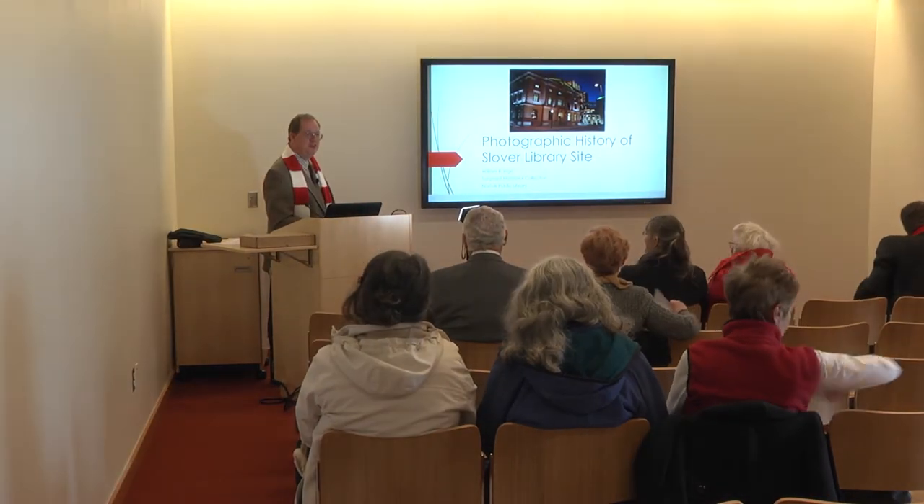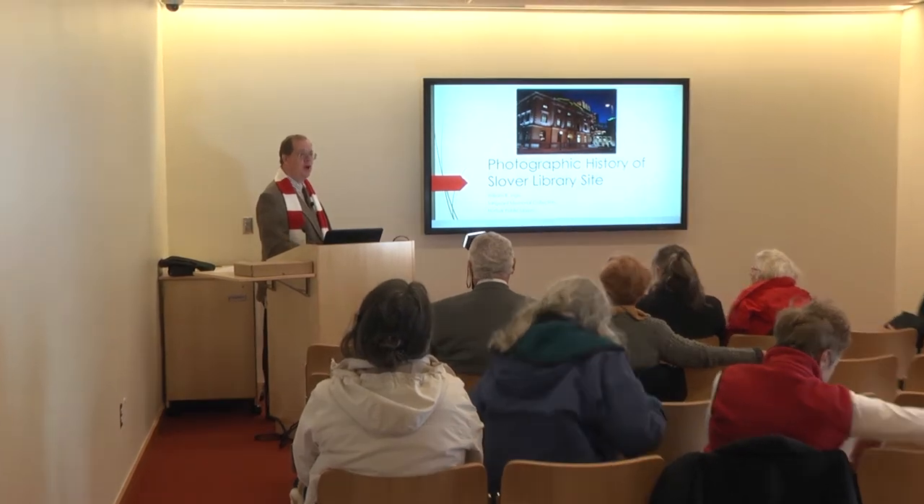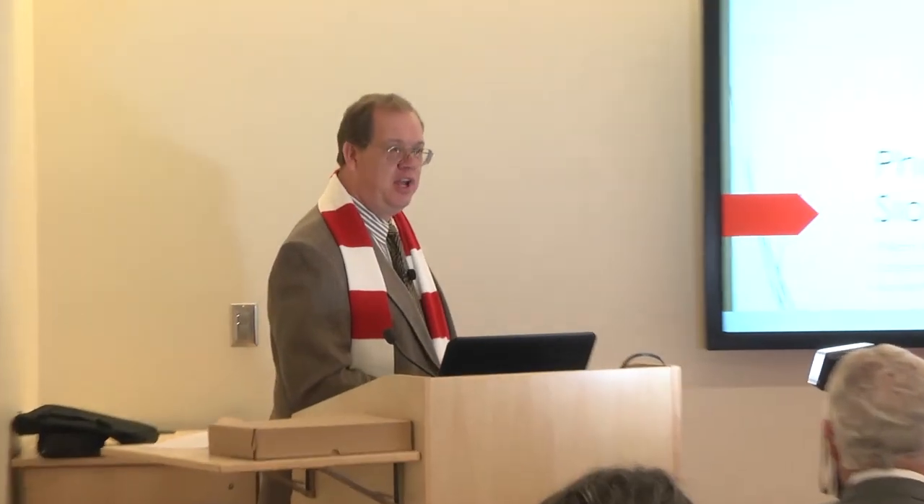Good morning ladies and gentlemen, thank you for being here and welcome to our new home, Slover Library. We are so glad you are here and so glad to be back in our beautiful new home, back downtown again. My name is Bill Eng and I'm with the Sargent Memorial Collection here at the library, and my specialty is building and architectural history.